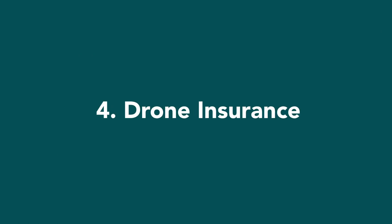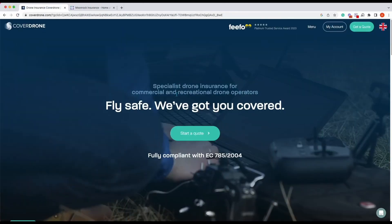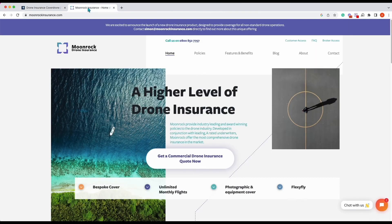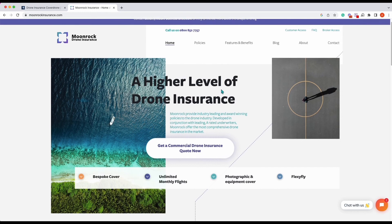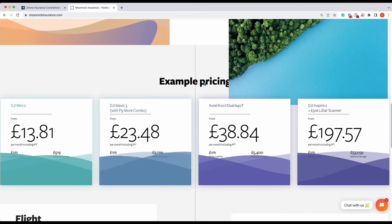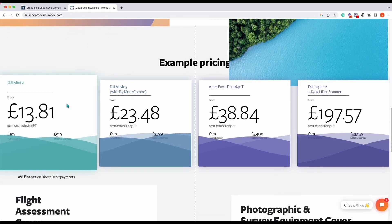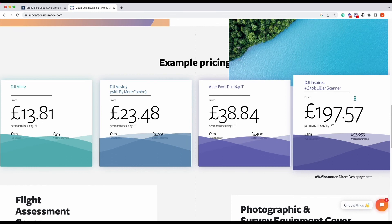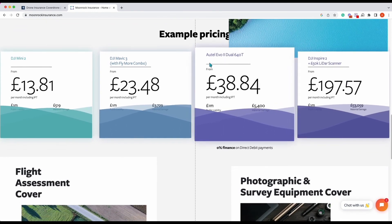Number four, we have drone insurance. On the screen at the moment we have Cover Drone, which is one of a few, and Moonrock — both very competitive companies. You'd probably be looking at around the £300 a year mark to get your liability insurance and to cover your drone and your kit for flight.